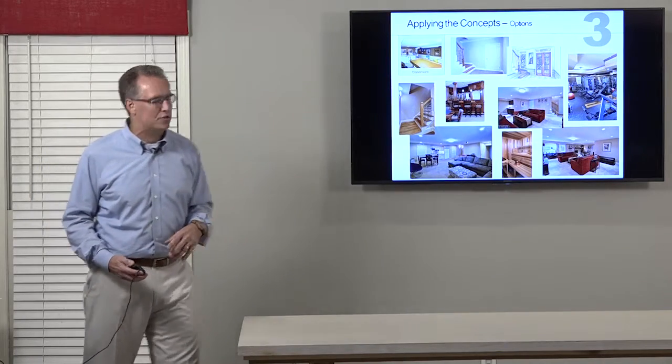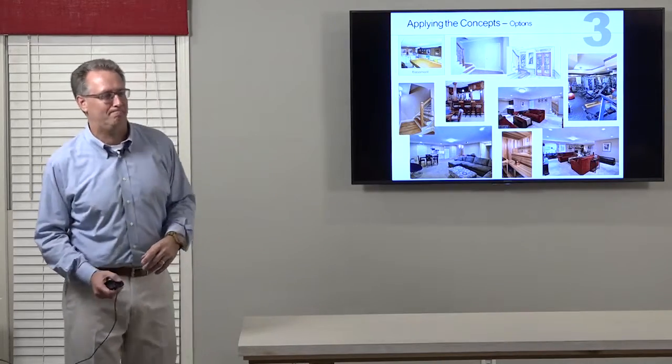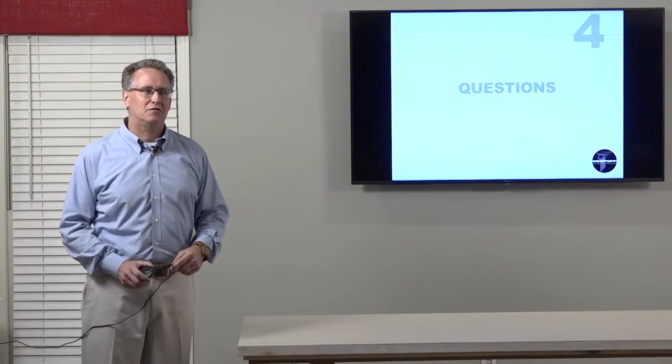And that basically concludes it. We've gone through the house and redesigned it from top to bottom. I'm going to open it up for questions. Thank you very much.